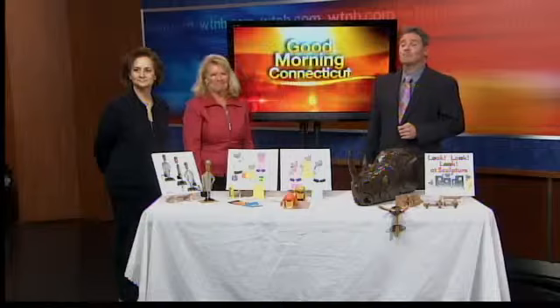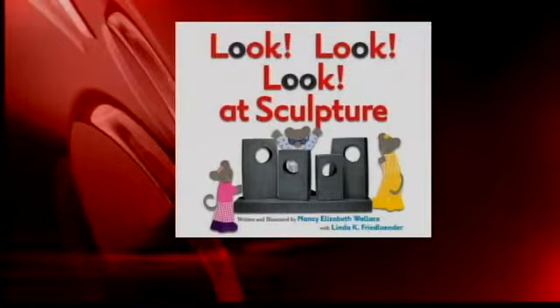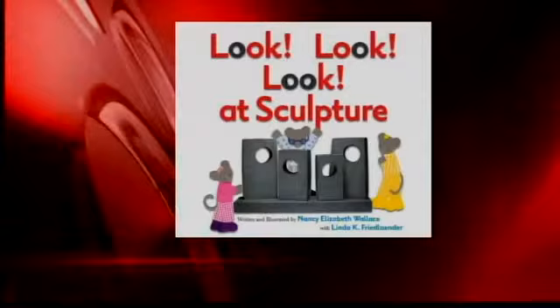Their first labor of love taught kids how to look at a painting in a museum, and now Nancy Elizabeth Wallace and Linda Friedlander, curator of education at the Yale Center for British Art, have teamed up again for their second book. 'Look Look Look at Sculpture' tells the story of three little mice who explore the Yale Center for British Art and get a good look at three-dimensional art.